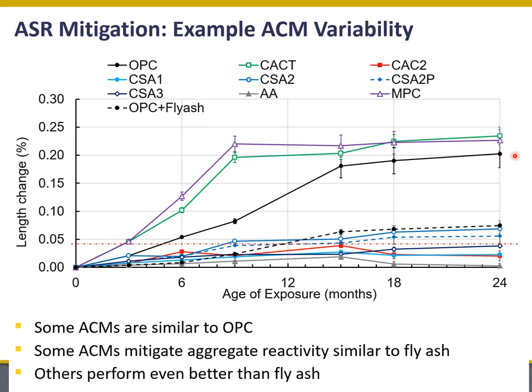I'm showing a control of ordinary Portland cement in the black line. This Portland cement in combination with a reactive aggregate experienced about 0.2% expansion at 24 months and about 0.15% at 12 months. A common way to mitigate alkali silica reaction expansion is by combining ordinary Portland cement with fly ash, and you can see that behavior in the dashed black line — we can significantly reduce the ASR expansion by blending with fly ash. Looking at the ACMs, two ACMs did not perform very well, with similar expansion to OPC at 24 months. But two CSA cements actually had very similar response to the OPC with fly ash, which is the typical standard for how we mitigate ASR today.